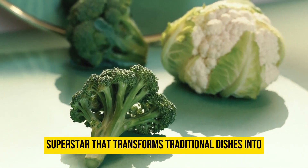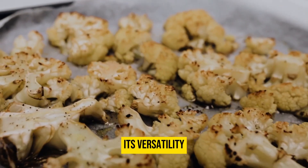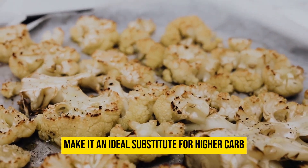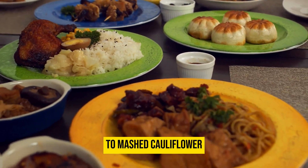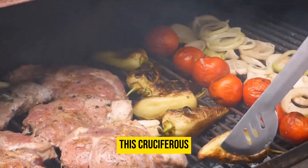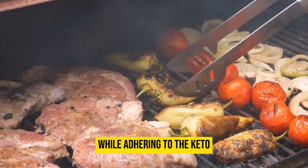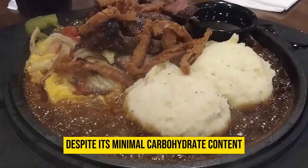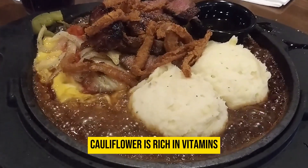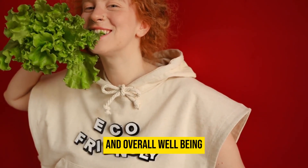Cauliflower is a keto superstar that transforms traditional dishes into low-carb delights. Its versatility and mild flavor make it an ideal substitute for higher-carb ingredients. From cauliflower rice to mashed cauliflower, this cruciferous vegetable offers creative options for satisfying your culinary cravings while adhering to the keto diet's guidelines. Despite its minimal carbohydrate content, cauliflower is rich in vitamins, minerals, and dietary fiber, contributing to digestive health and overall well-being.